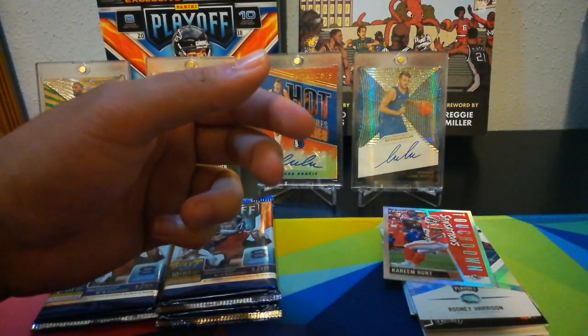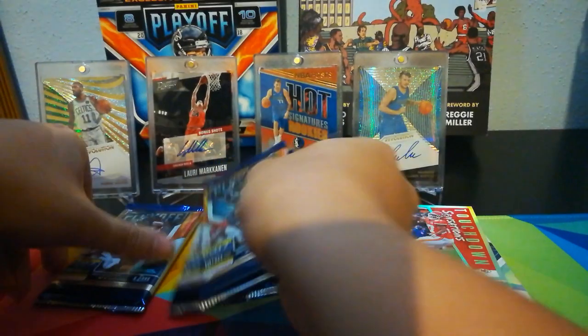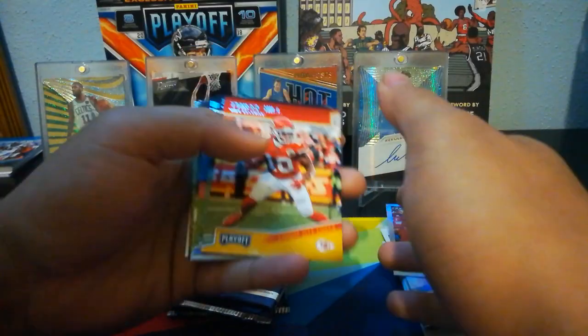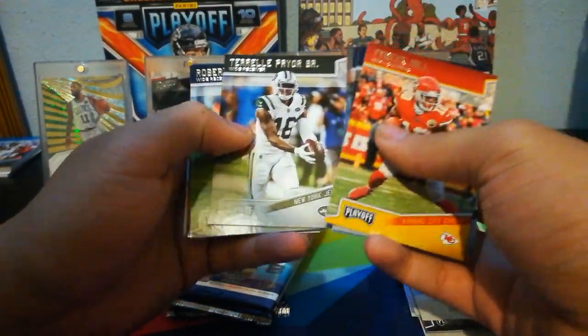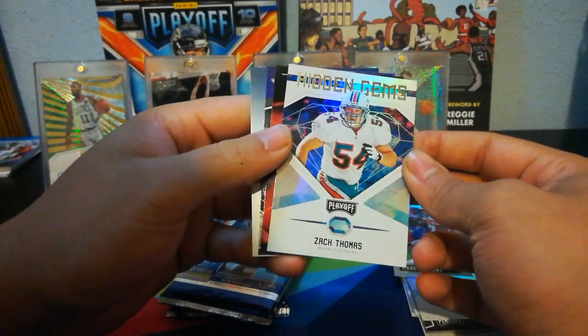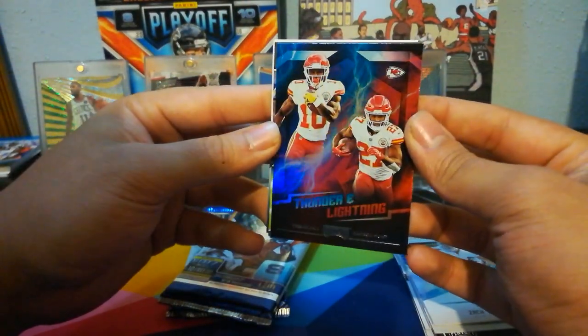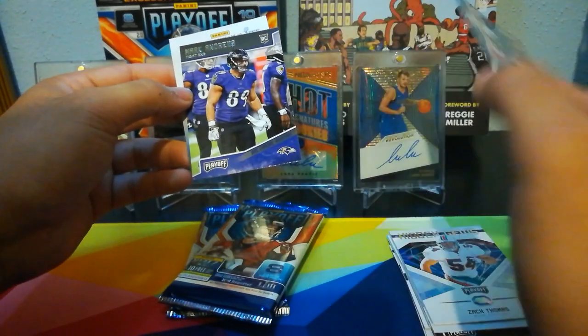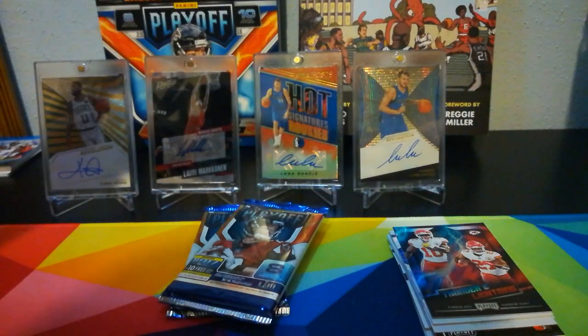Both of these feel really big — maybe they put a filler in there. Tyreek Hill, Derrick Henry, Tyrell Pryor, Robert Woods. Zach Thomas — Hidden Gems — is a good player. Thunder and Lightning — Tyreek and Kareem — sick looking card. Mark Andrews rookie, from Oklahoma.